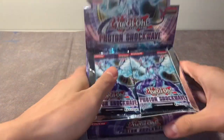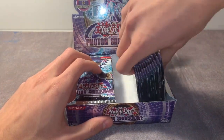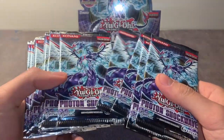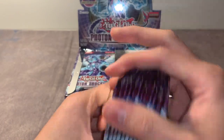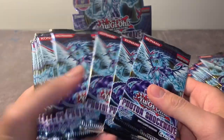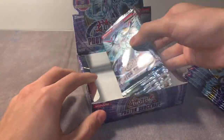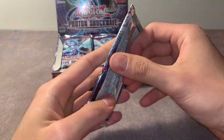Let me smell this real quick. Smells like nothing but love. Wow, look at this - you guys probably think this is bulk, but these cards are just so nostalgic to me. This is right when I really got into YuGiOh, really got into the competitive aspect of it. Let's open some packs.